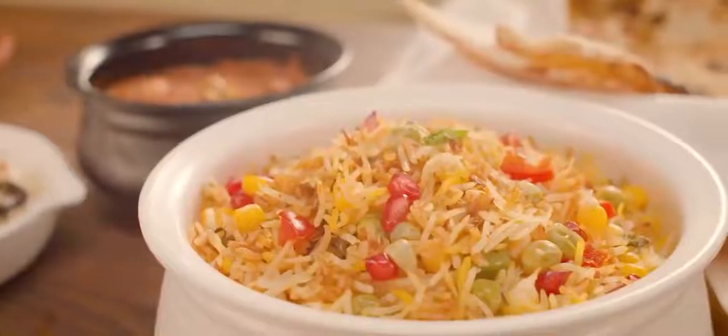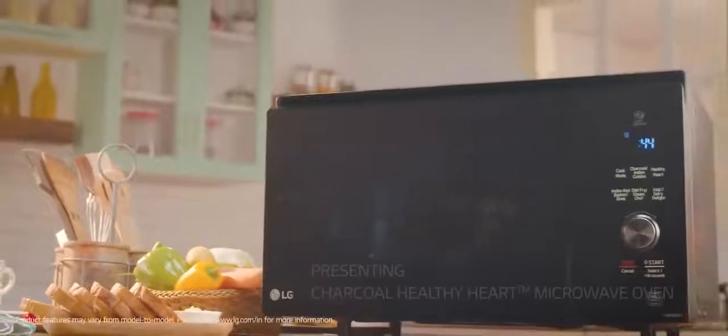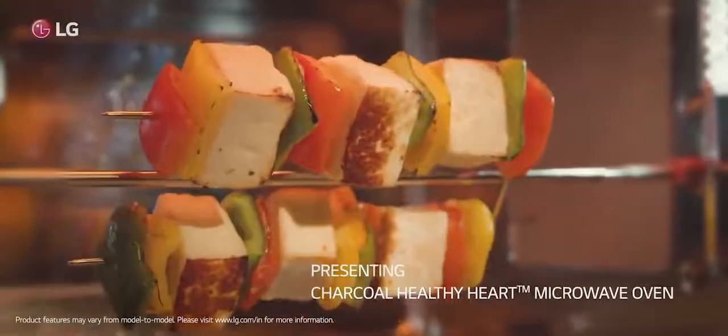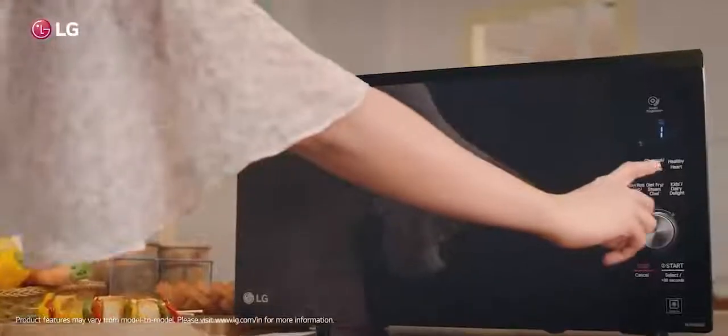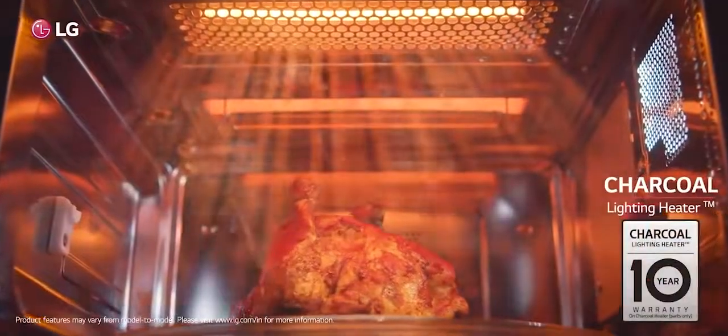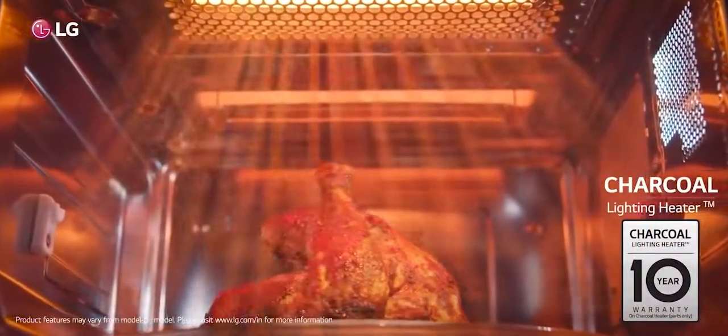They say nothing's as healthy as Ghar Ka Ghana. True! That's why the all-new LG Charcoal Healthy Heart Microwave Oven is inspired by cooking at home. By charcoal, we mean the real charcoal flavour which LG's charcoal lighting heater can bring out along with an authentic smoky taste.